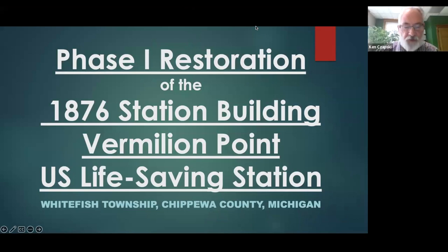My name is Ken Chapsky, and I'd like to welcome and thank everybody for attending this webinar. The title of our presentation today is the Phase One Restoration of the 1876 Station Building at the Vermilion Point U.S. Lifesaving Station, which is located in Whitefish Township, Chippewa County, Michigan.